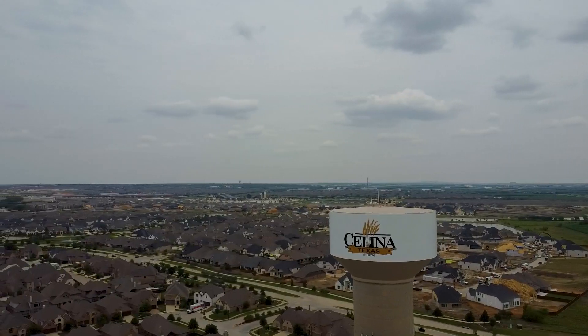Hey, is this the year that you're going to be purchasing your dream home and you're not quite sure where you want to move to? There are so many great areas of the Metroplex. Well, today we are in one of the most sought-after and popular areas around the Metroplex, and that is Salina, Texas.